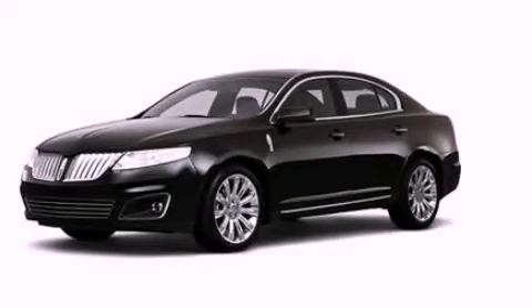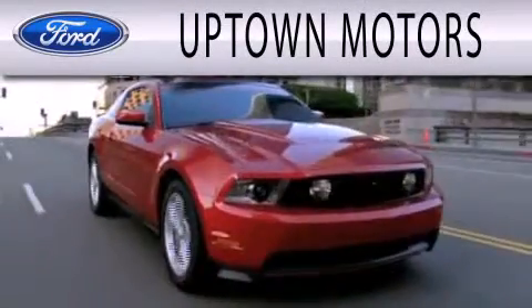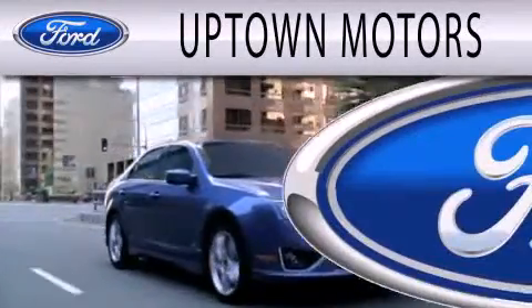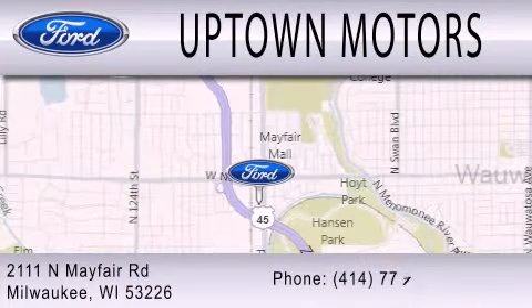We hope you found this video informative. Please contact us today. Uptown Motors is dedicated to doing everything possible to ensure that the experience you have in selecting your next vehicle is as pleasant as possible. We are located at 2111 North Mayfair Road in Milwaukee.